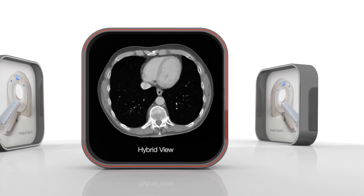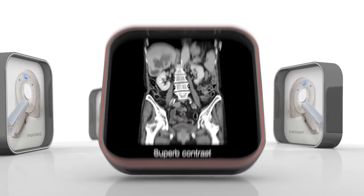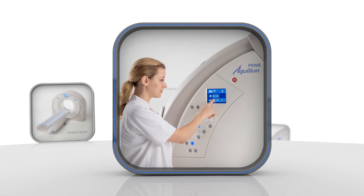Lung and soft tissue images from a single reconstruction. Highly detailed abdomen or bone-free whole body runoff. Enjoy top performance in the smallest CT room.